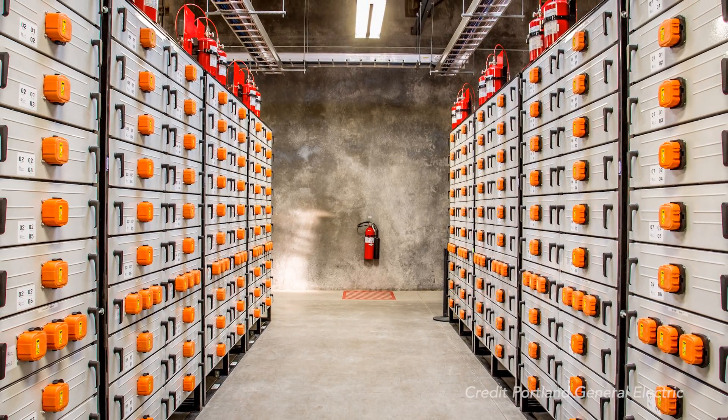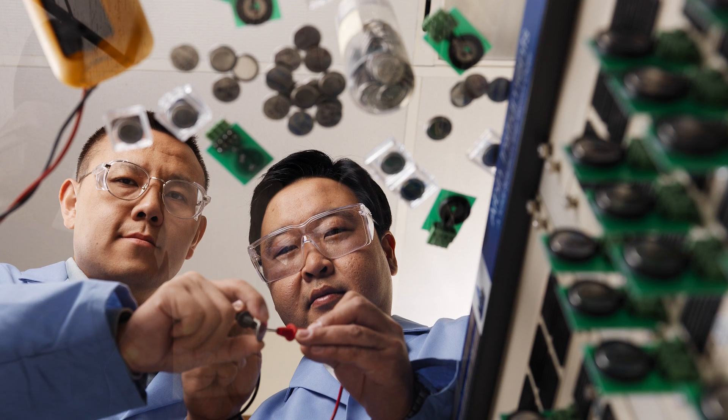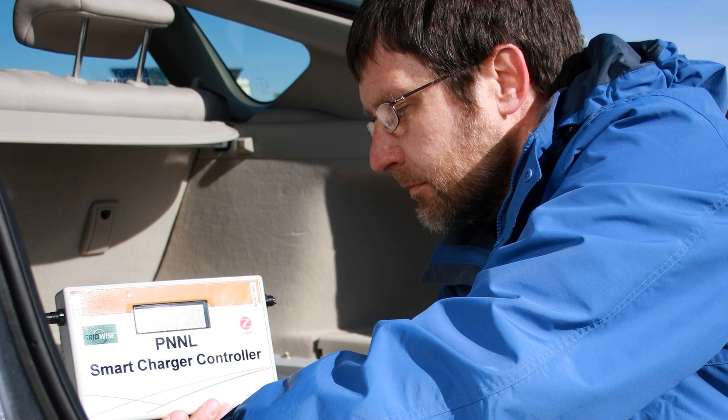When we look at distributed energy resources — say battery storage, for example — one of the questions is: when should I charge? When should I discharge? When should I just sit there and do nothing? To answer that, you need information about the state of the electric power system, the state of the battery system, and the economics of the electric power system.